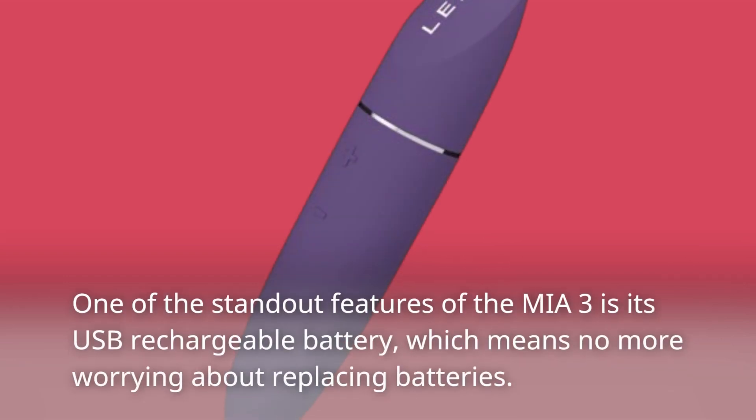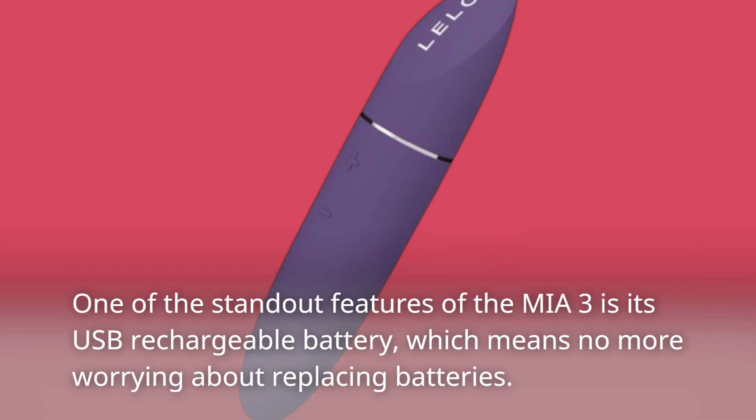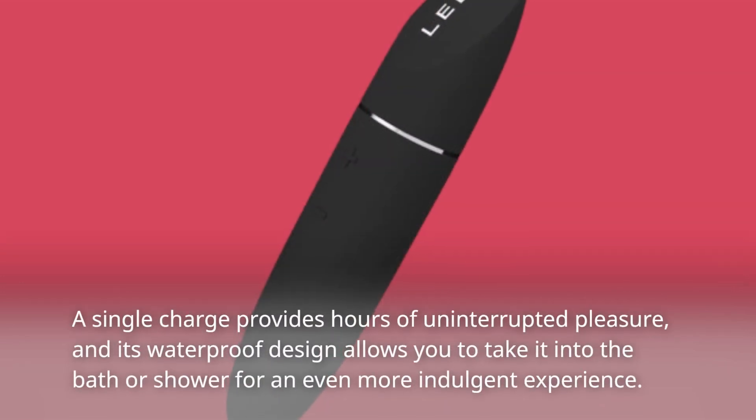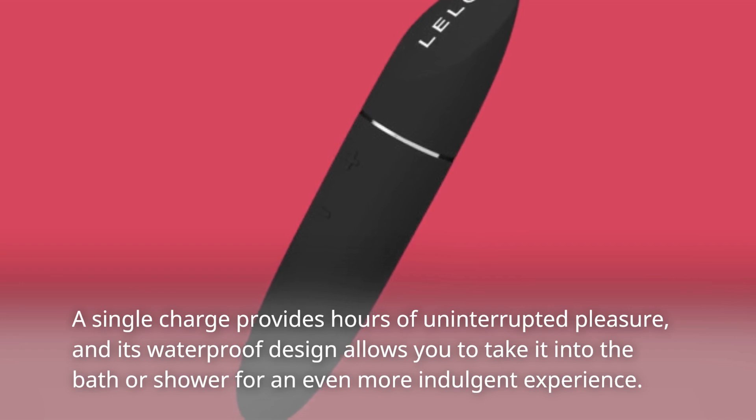One of the standout features of the Miya 3 is its USB rechargeable battery, which means no more worrying about replacing batteries. A single charge provides hours of uninterrupted pleasure, and its waterproof design allows you to take it into the bath or shower for an even more indulgent experience.